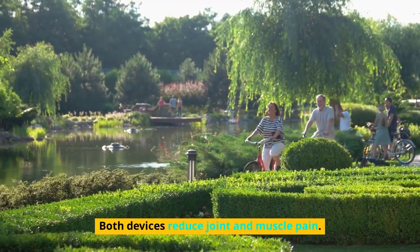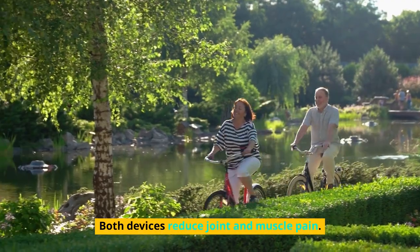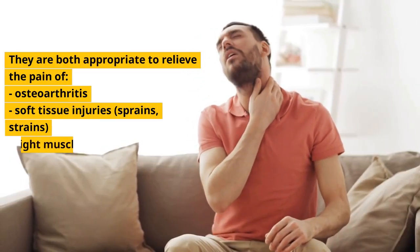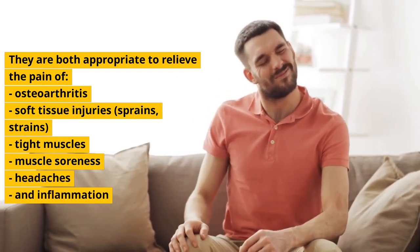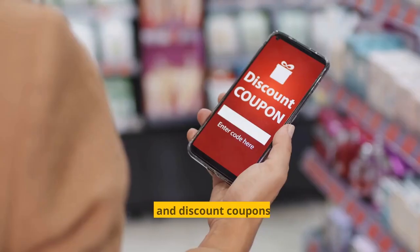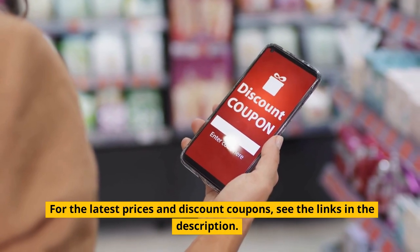Both devices reduce joint and muscle pain. They are both appropriate to relieve the pain of osteoarthritis, soft tissue injuries, sprains, strains, tight muscles, muscle soreness, headaches, and inflammation. For the latest prices and discount coupons, see the links in the description.